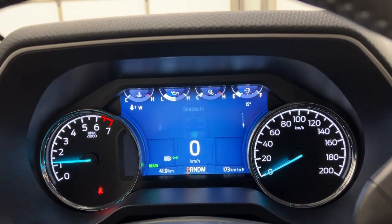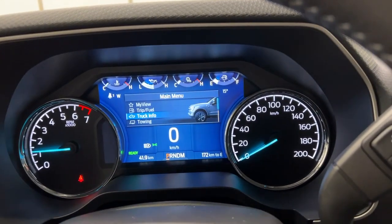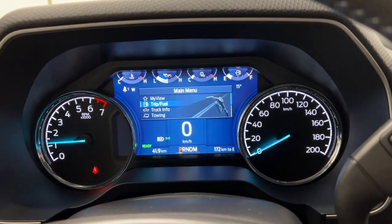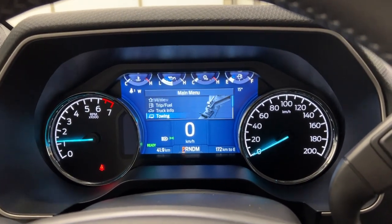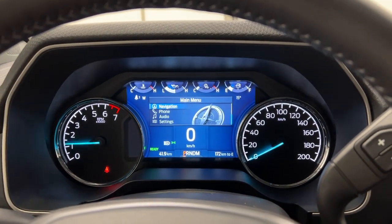You can go in here and view your engine oil life and more. You've got trip and fuel settings, a My View option, and even a towing section so you can set up your checklist for your trailer — trailer status, brake lights, all that stuff.